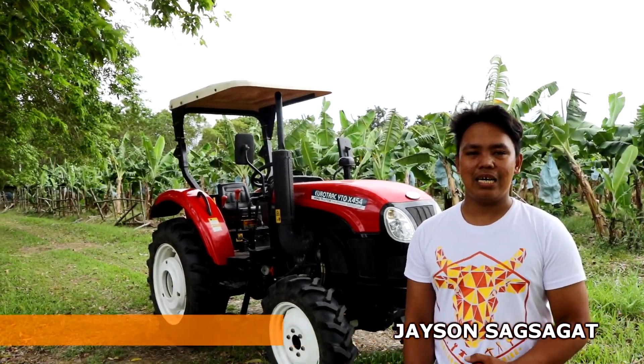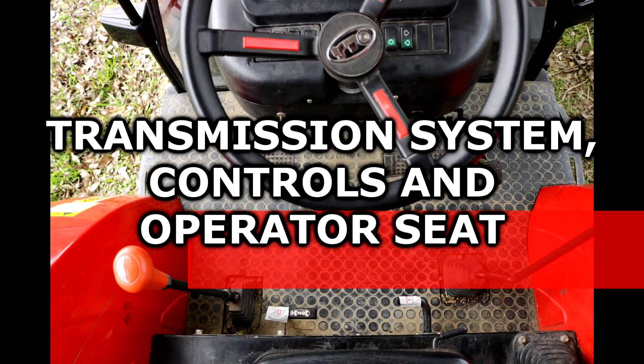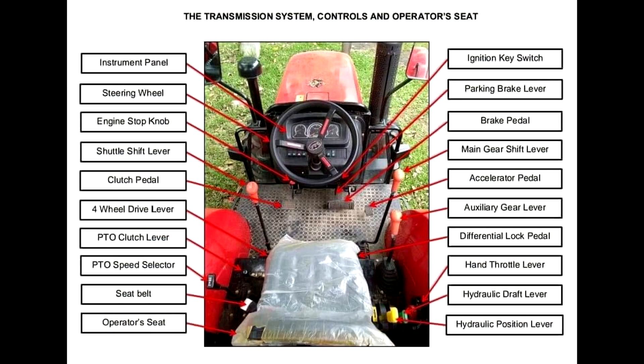The transmission system is basically the driveline of any automobile or tractor. The transmission system controls the operation set, including: the instrument panel, steering wheel, engine stop knob, shuttle shift lever, clutch pedal, four-wheel drive lever, PTO clutch lever, PTO speed selector, seat belt, operator seat, ignition key switch, parking brake lever, brake pedal, main gear shift lever, accelerator pedal, auxiliary gear lever, differential lock pedal, hand throttle lever, hydraulic draft lever, and hydraulic position lever.